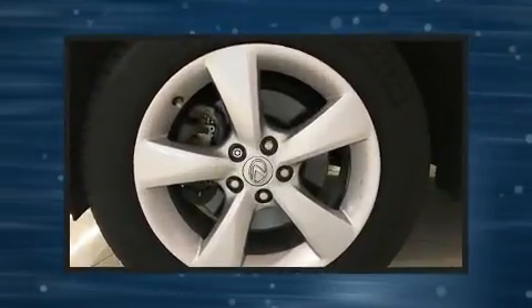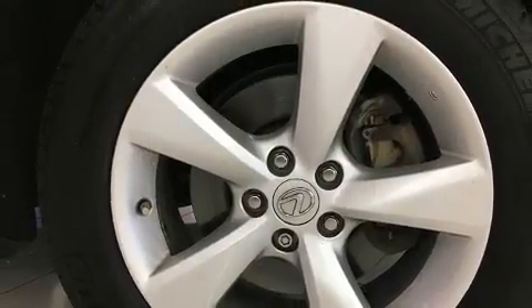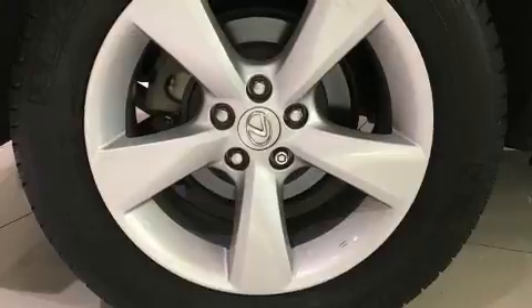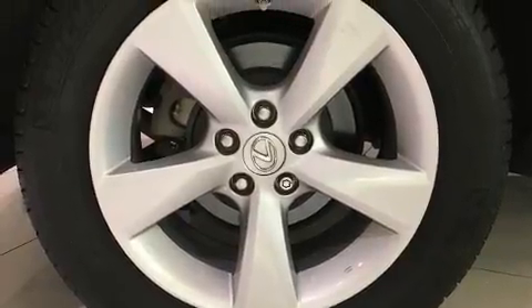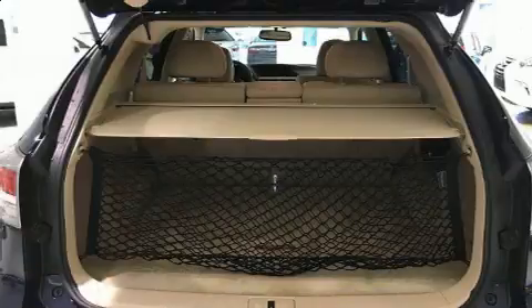Lexus prioritized fit and finish, as evidenced by power front seats, turn signal indicator mirrors, a power rear cargo door, and power windows. Lexus ensures the safety and security of its passengers with equipment such as dual front impact airbags with occupant sensing.